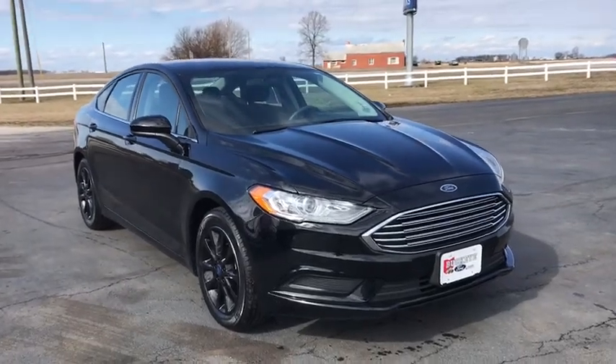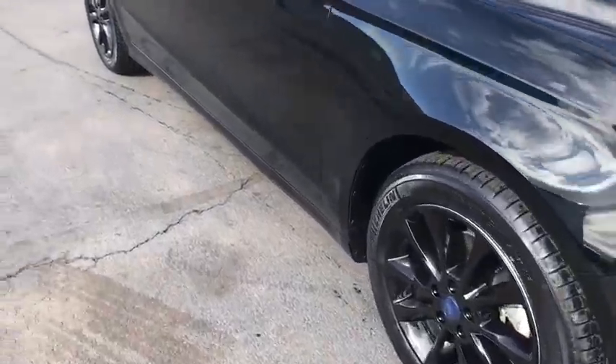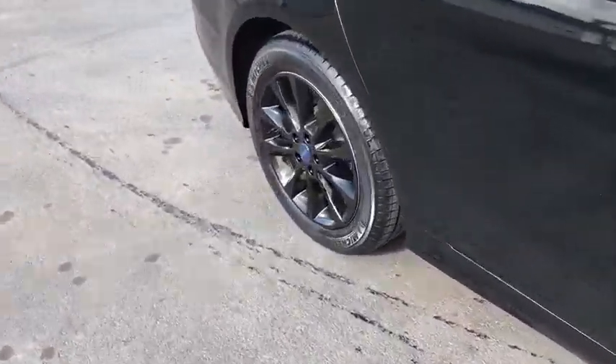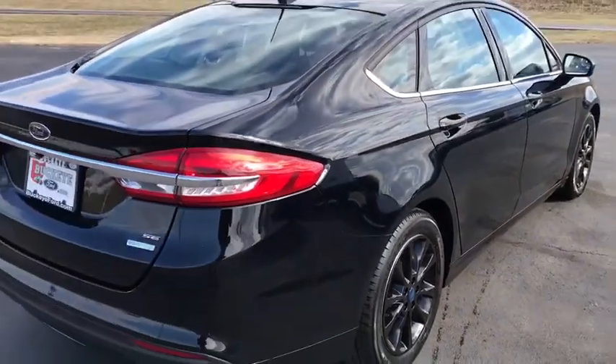Looking for the right vehicle? Check out the 2017 Ford Fusion. You can have both impressive power and great economy in a Fusion. This vehicle has less than 35,000 miles.